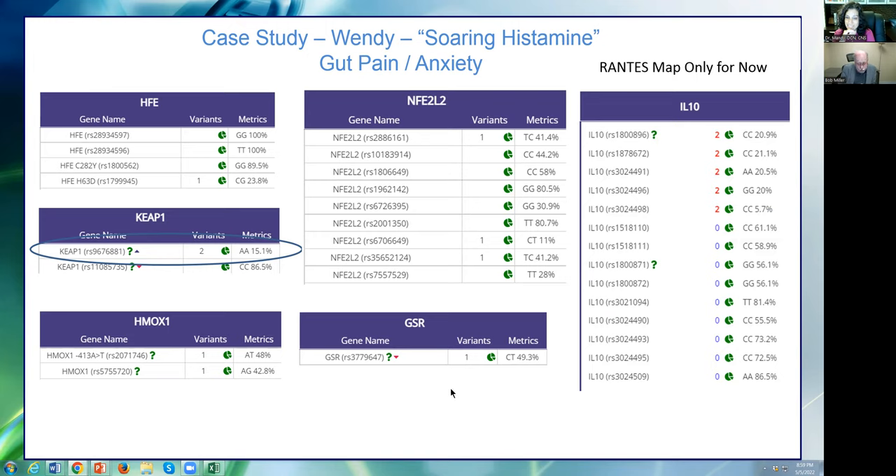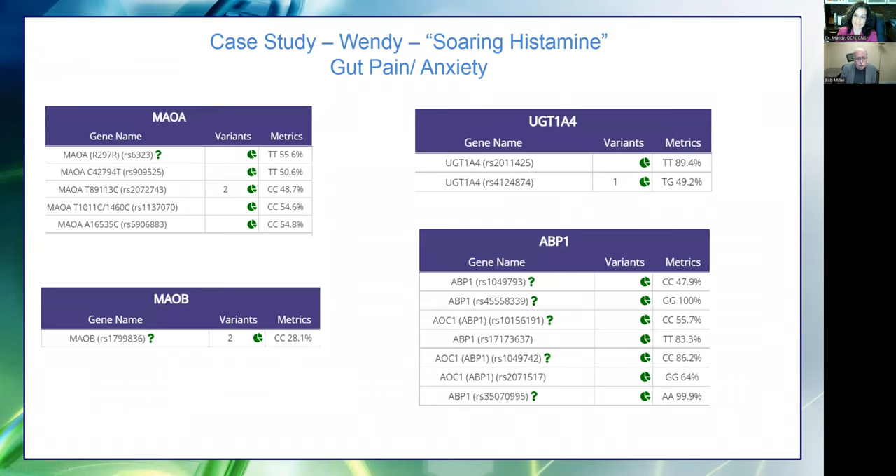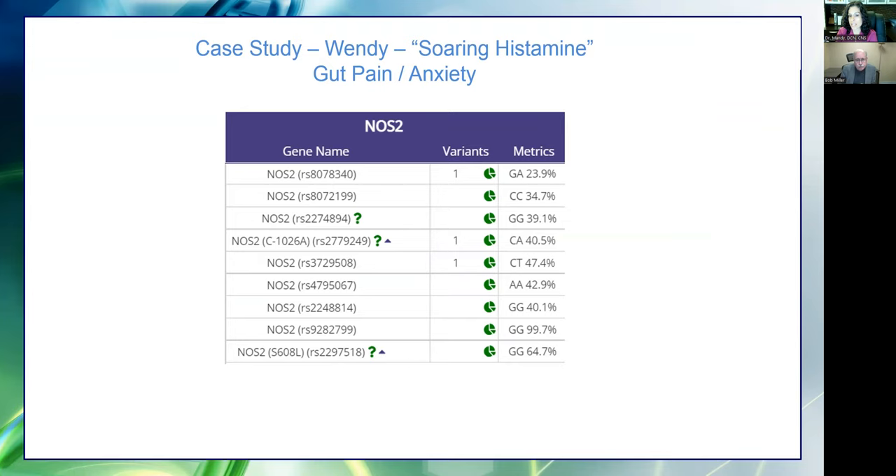One of the biggest fallacies is people learn they have MTHFR C677T and think they need methylfolate. But if you don't have enough riboflavin or NADPH, you can feel great for about a week to 10 days and then crash. Just because you have MTHFR doesn't mean it's a good idea to take methylfolate. Here was this young lady's ability to clear histamine: homozygous on MAOA, homozygous on MAOB, heterozygous on UGT1A4 — she could not clear histamine. Homozygous means two copies from each parent; heterozygous is one variation allele. Homozygous generally shows a stronger expression — anywhere from 50 to 70% reduction in function, or if it's a gain of function, it's upregulated. The homozygous state is more severe than heterozygous.